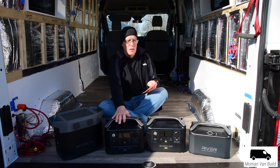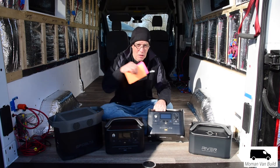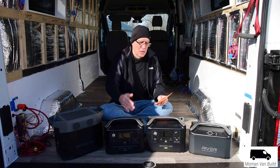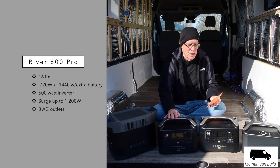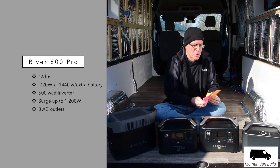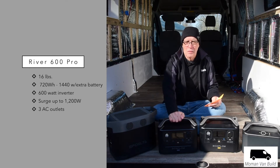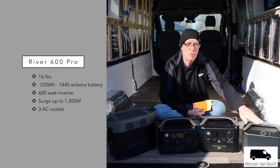The River 600 Pro really does look like the Max — I've actually picked one up thinking I had the other. The front panel and surge capability are the same between the two. They both weigh around 16 pounds. The Pro's smart battery is about 14 pounds, giving you 720 watt-hours for the Pro alone, or 1440 watt-hours when you connect both units with a cable.